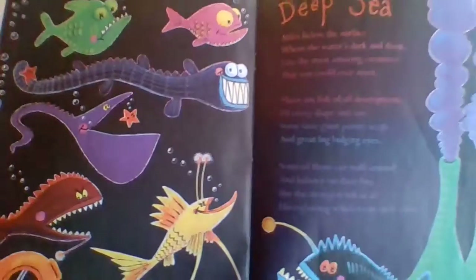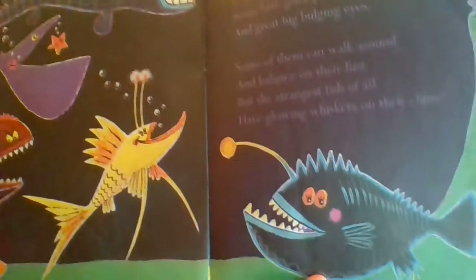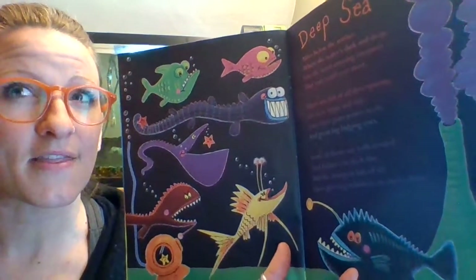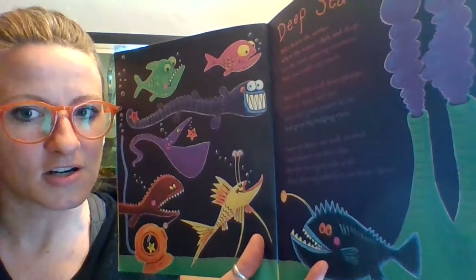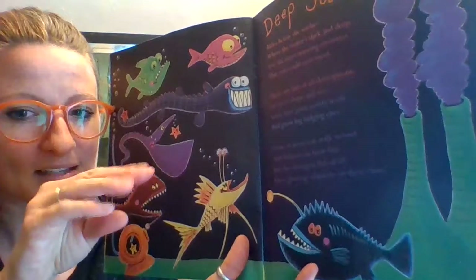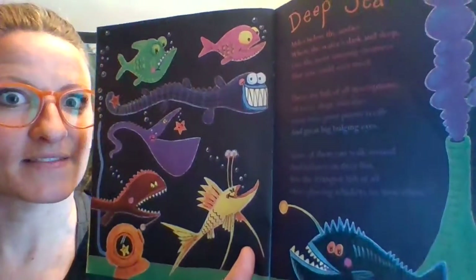Deep sea! Look at all these sea creatures — I see an anglerfish. These are the creatures that live deep, deep, deep down in the ocean, and there's not a lot of light down there. A lot of them have electricity — just like we turn the lights on in our house when it gets dark, they can turn the lights on with their bodies. It twinkles and attracts other animals, and then they can have some lunch.